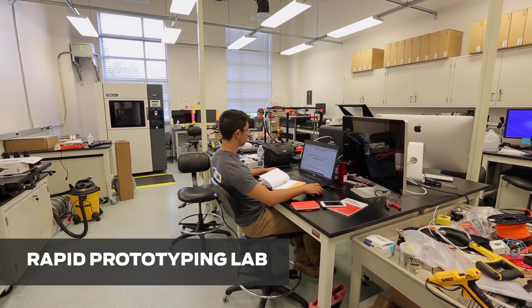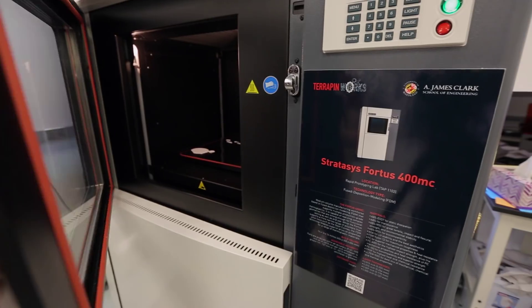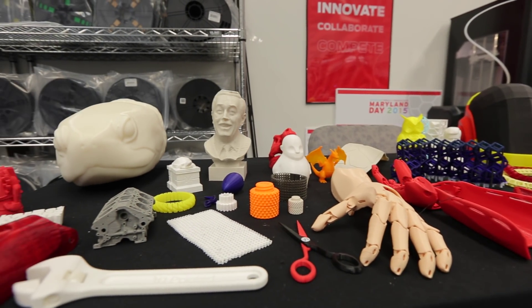Next door to that, we have the Rapid Prototyping Lab. In there, we have more industrial 3D printers — we have a Fortis 400 and an Objet 30. It lets you produce visually accurate parts that you can show to people as display pieces and to investors.